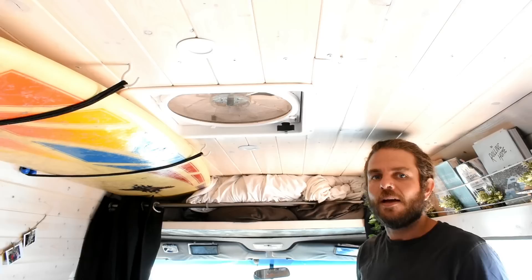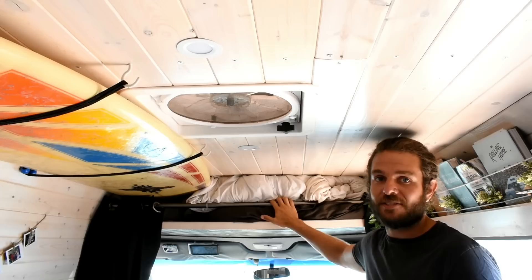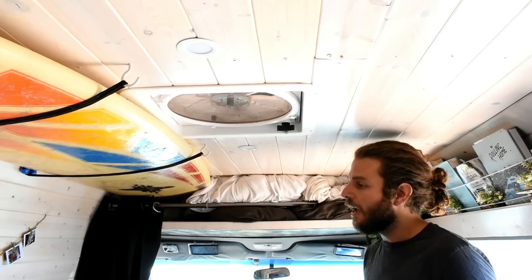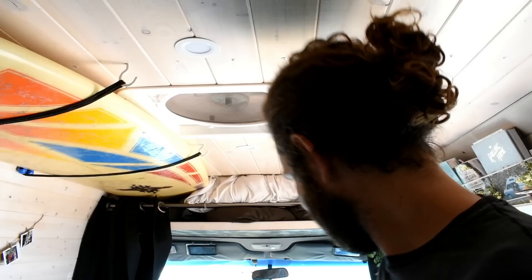We installed this headliner for three reasons. First and most importantly, it holds all of our bedding, which takes up a lot of space. Second, it adds extra insulation — I found there wasn't much insulation behind the headliner, so having it here keeps a lot of heat out of the van. Third, it holds our blackout curtains, which are key for stealth camping in towns or cities. You can really feel it — we filmed this in 40 degree heat.